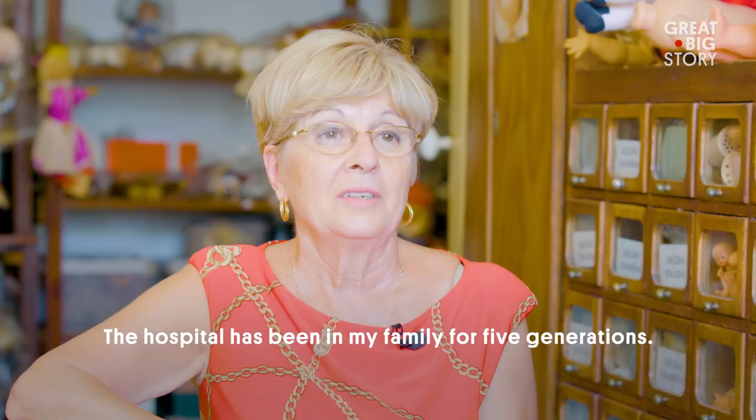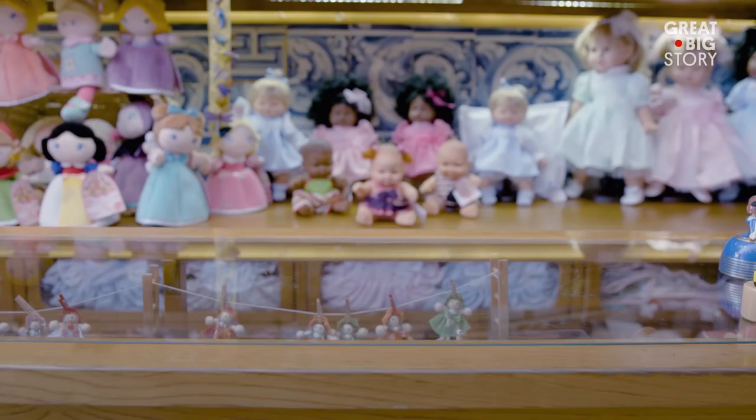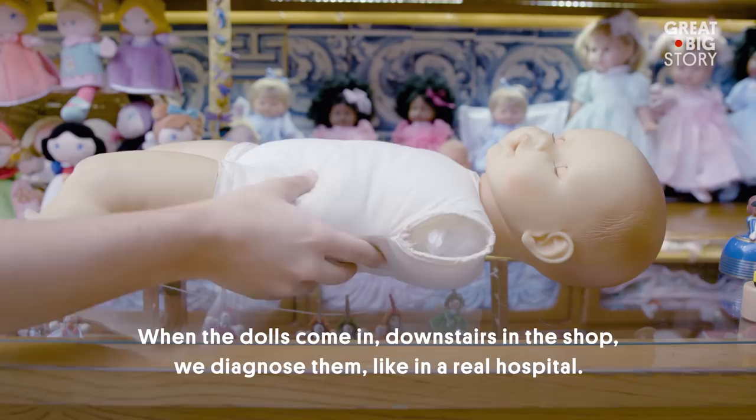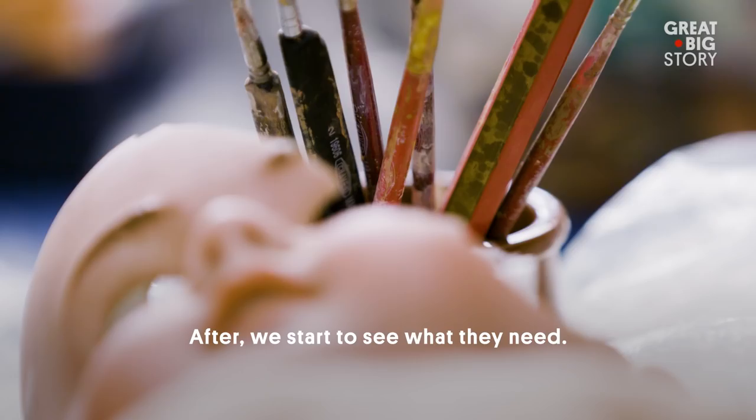The hospital has been in the family for five generations. It started in 1830 and until today we have continued. When the baby comes in, we go down to the store and do the diagnostic. In a series, we fill a letter, then we see what they need.